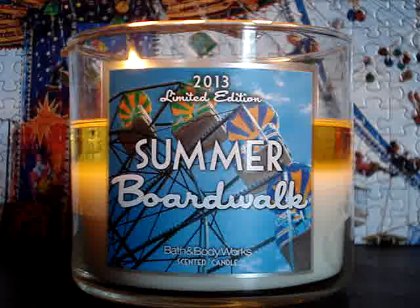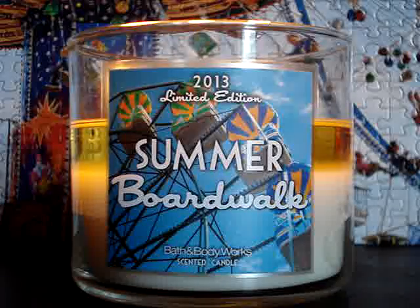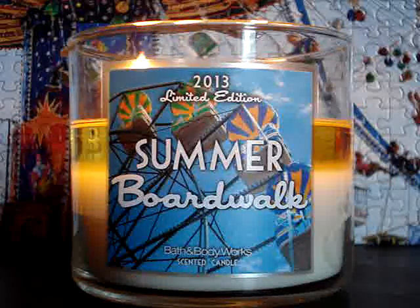Are you ready? This is the return of Summer Boardwalk. Magic. Pure magic. It's like the magical candle. It's so good.